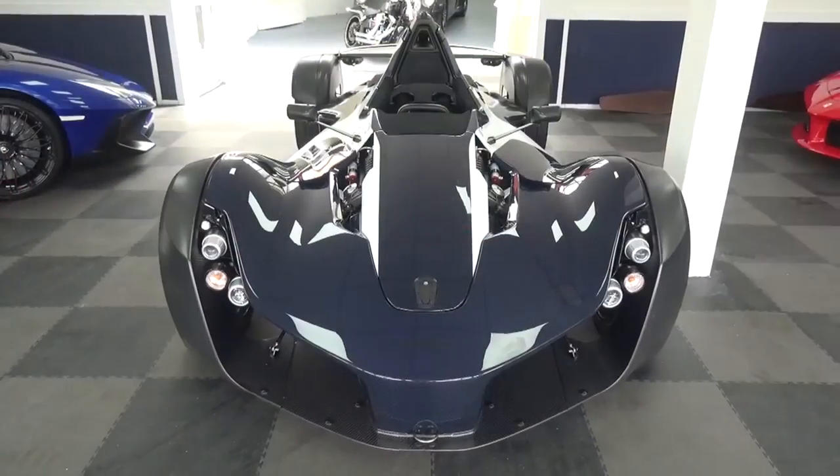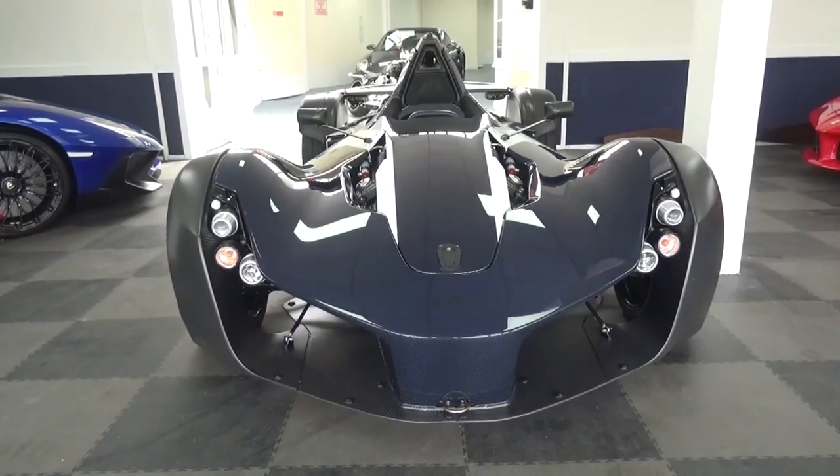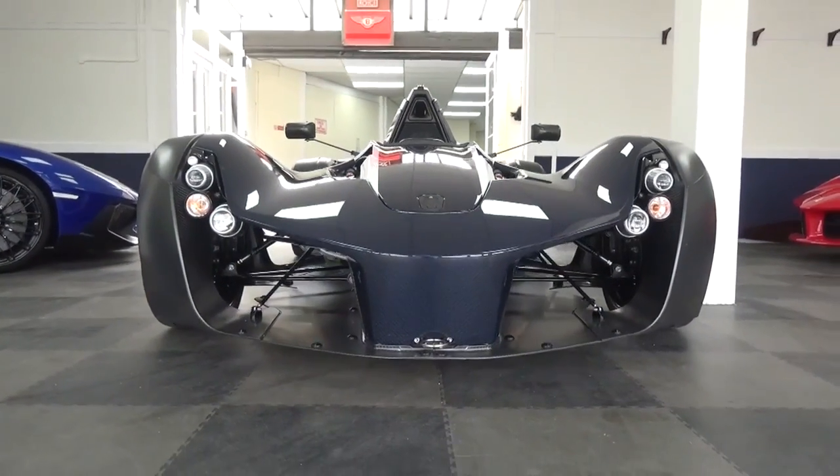I hope you enjoyed my tour of this 2016 BAC Mono. This car is currently for sale at Super Futura. As always, all the links are in the description of the video. Please subscribe for the latest content, and until next time, cheers.